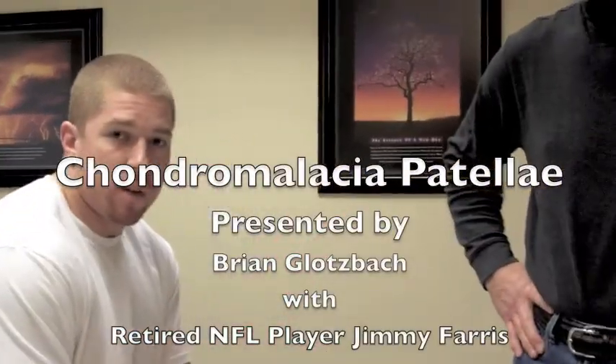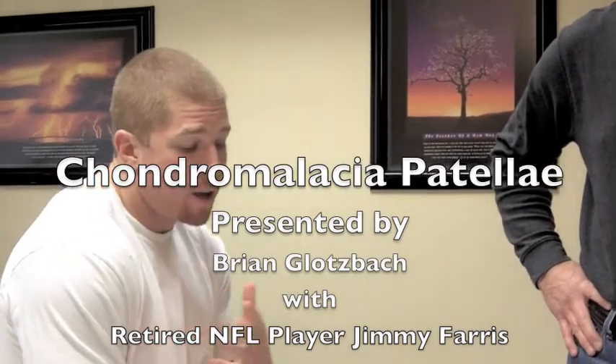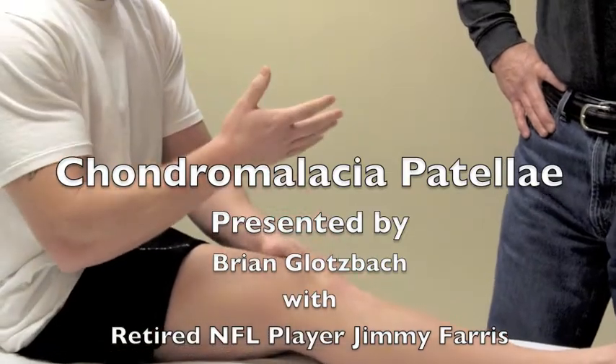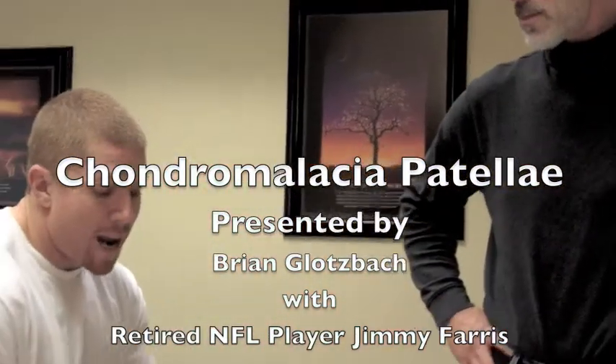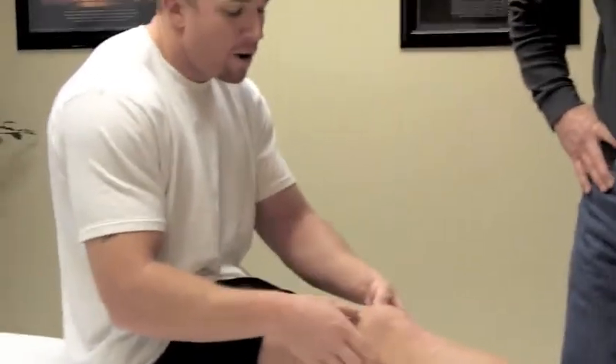The next thing Brian and I are going to talk about is something that a lot of people suffer from — something I know I've suffered from for a while — which is commonly called pain under the kneecap, or medically, chondromalacia. It's that pain right underneath the kneecap that you can't access; you can't put your finger on it and press to find the spot. Most people say they've got patellar pain, and there are definitely things we can do to treat this condition and get it resolved as fast as possible.